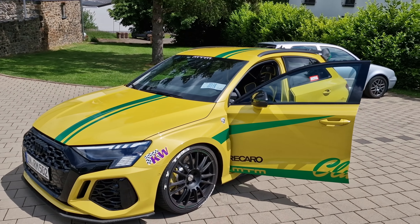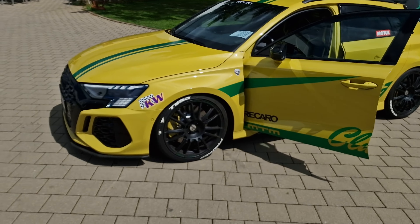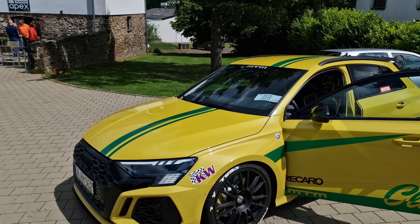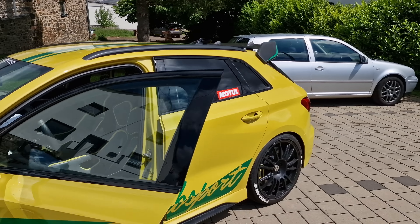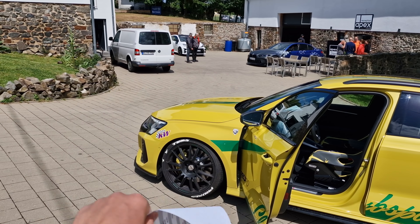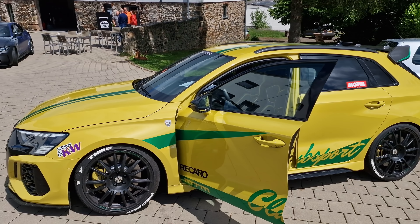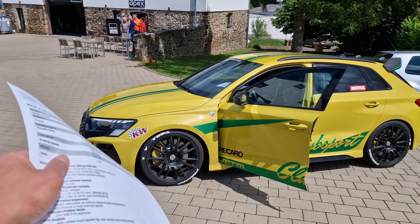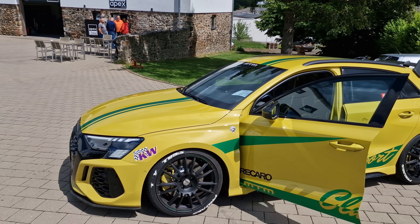The Audi S3 stock power is around 310 PS, but thanks to MTM it went up almost double — 528 PS. Now, the S3 is actually a much better basis for the track than the RS3, because the RS3 has the engine over the front axle, it's a lot heavier and more understeery. The S3 has the engine behind the front axle and it's a four-cylinder instead of five, so overall it should handle better.